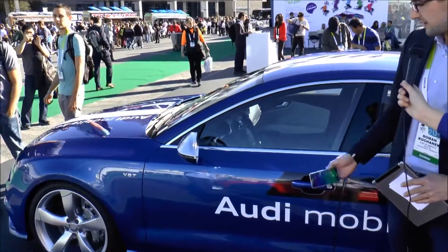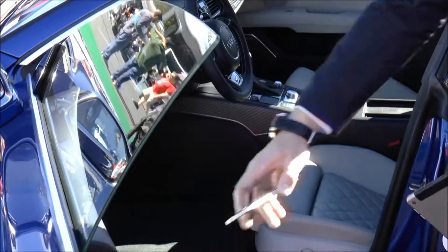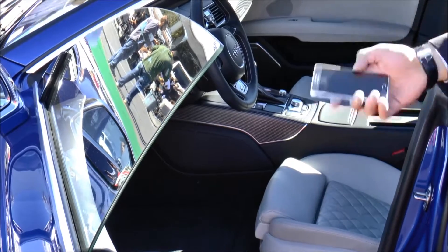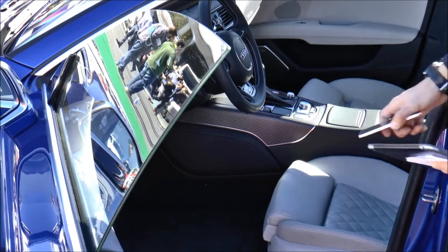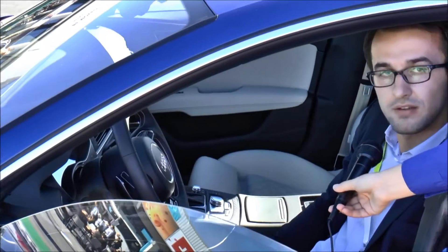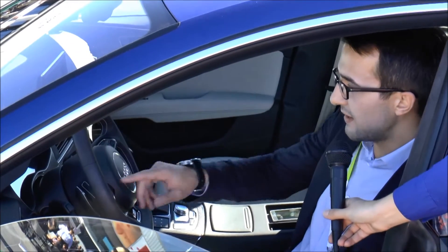Now the door is open. You get inside the car and place it on a central place — it's the Audi Phone Box, where you get NFC functionality while it's charging and antenna coupling in order to provide the best connectivity. You just sit down, place it on the central console, and start the engine. That's all.